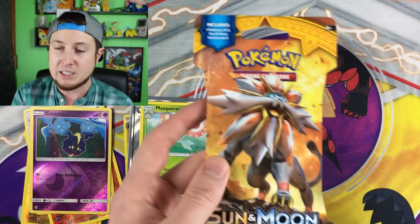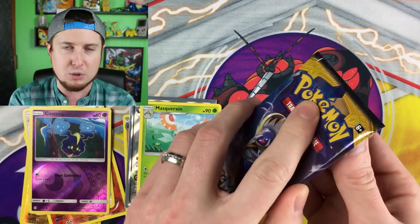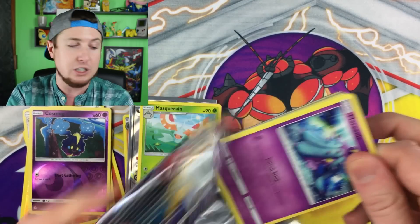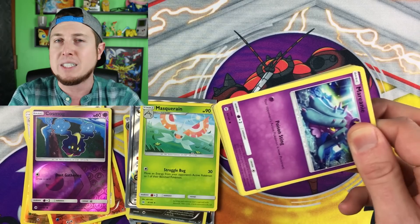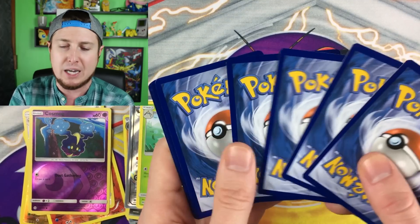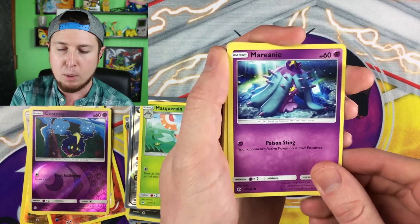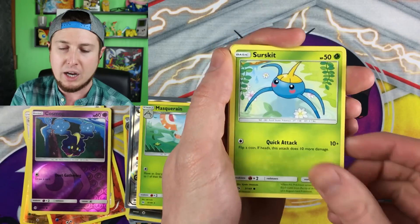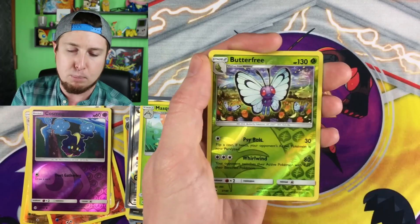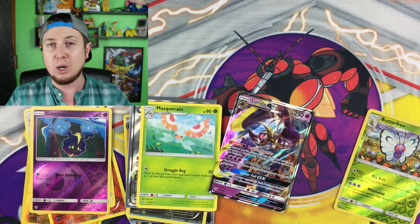From the second Sun and Moon pack we got Spearow, Dratini, Cutiefly, Chinchou, Morelull, energy, Araquanid, Experience Share, Spinda, a reverse holo Salazzle, and a Masquerain. Jumping into our last Sun and Moon booster pack. Maybe we'll play some video games on a Saturday — the possibilities are endless! If you have any suggestions for So What Saturday, let me know in the comments. From the third Sun and Moon pack: Mareanie, Crabrawler, Growlithe, Surskit, Fomantis, energy, donuts, Breon, a reverse holo Butterfree, and then a Lunala GX! We've had three ultra rare pulls in this video today — I am super excited!